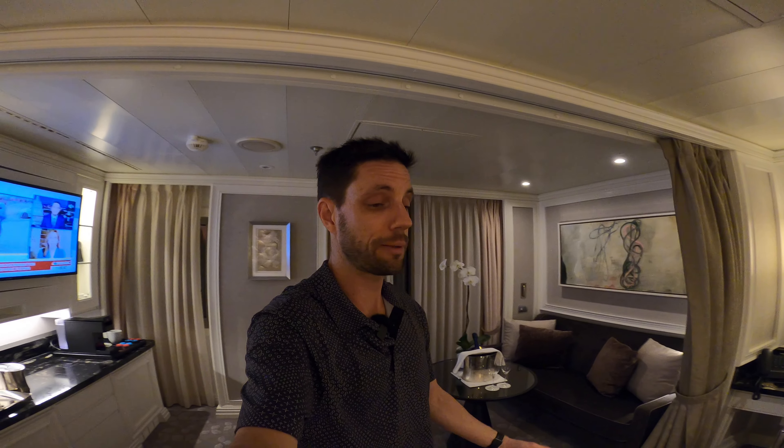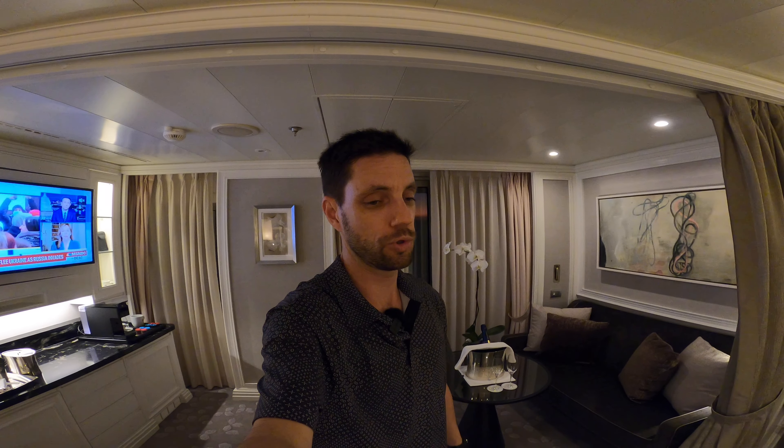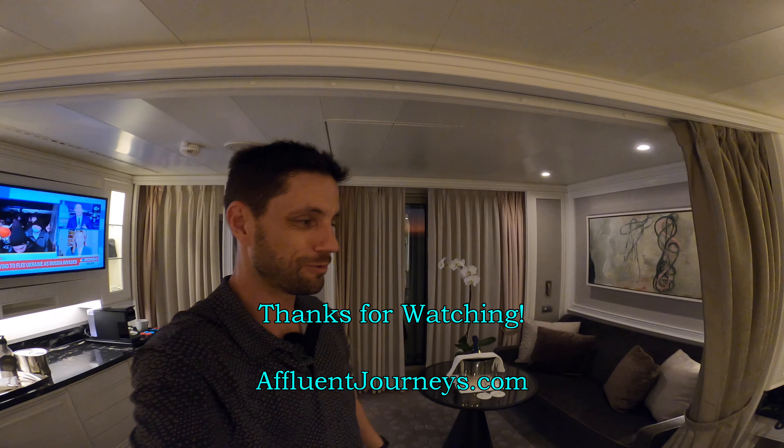In most cases I can improve the offer you'd get by booking direct with the cruise line. If you're seriously interested in booking a cruise on Regent — they have all kinds of cruises around the world, including world cruises coming up soon — contact me at the phone number below or submit your inquiry at affluentjourneys.com. Even if you've already booked directly with Regent's North American offices, haven't paid in full, and didn't go through another travel agent, I might still be able to improve your offer. Thanks again for watching — please stay tuned for the next one.